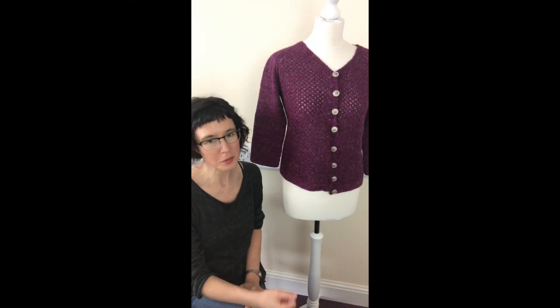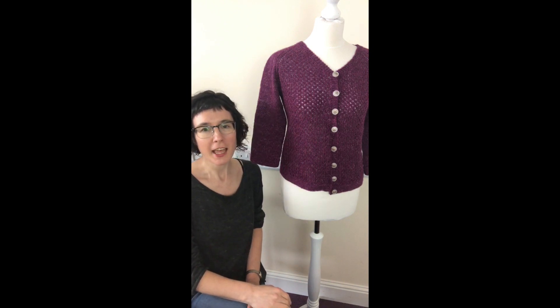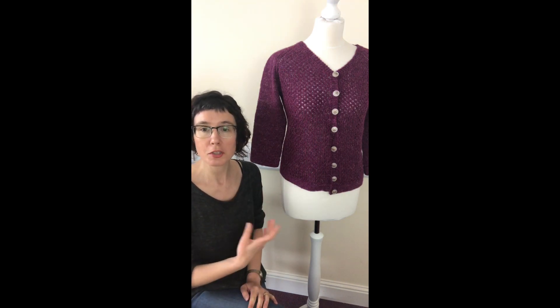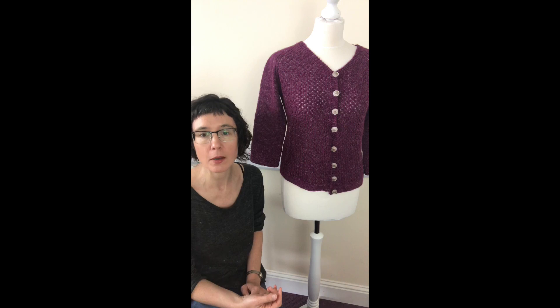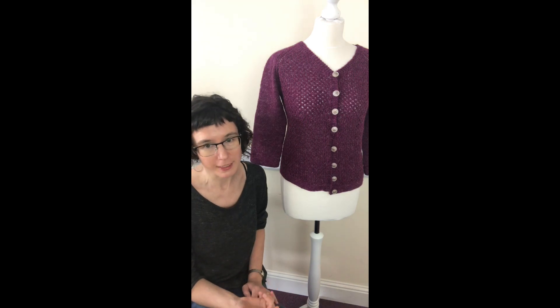Hi everyone, welcome to my introduction to my latest knit-along. This cardigan is called Spree, S-P-R-A-O-I, which is an Irish word that means fun in English.